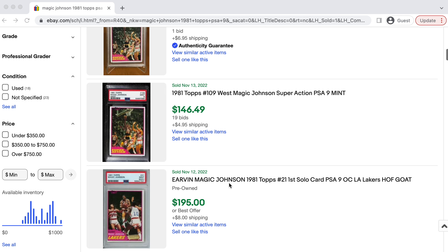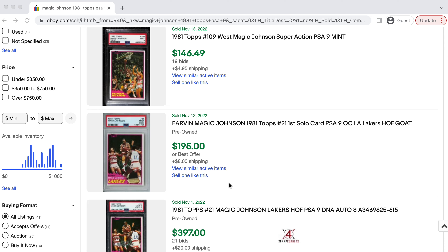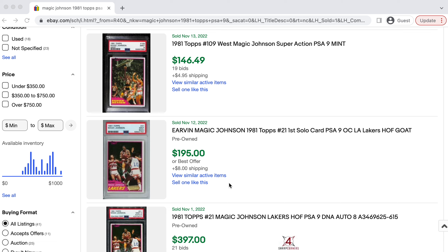Today, I'm bringing you guys a brand new sports cards video. In today's video, we're going to be breaking down the five best Tom Brady cards to invest in before he retires and his prices begin to appreciate.